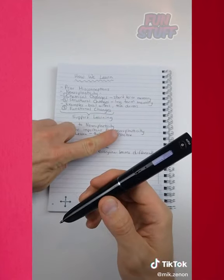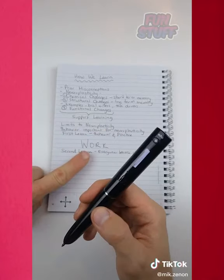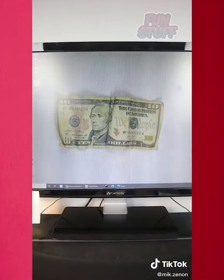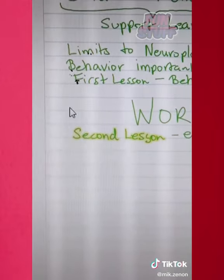Nothing is more effective than practice at helping you learn, and the bottom line is you have to do the work. You can view and listen to your notes on your computer, and if you need to find anything specific, simply type it into the search bar.